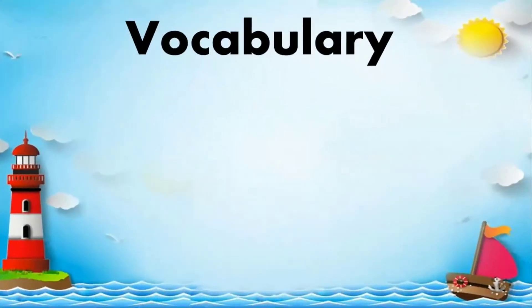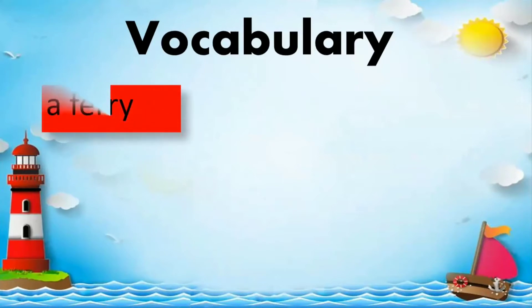Here are our vocabulary words. First, a ferry. Everybody spell ferry: F-E-R-R-Y. Ferry.